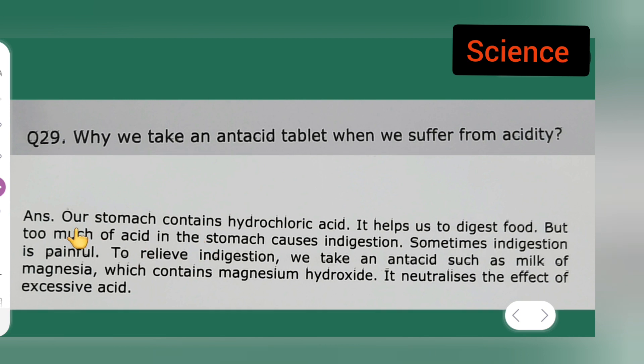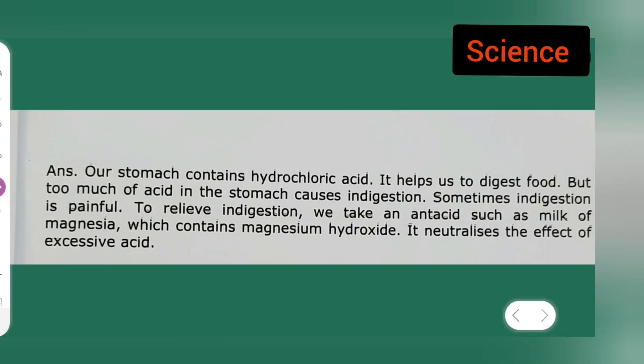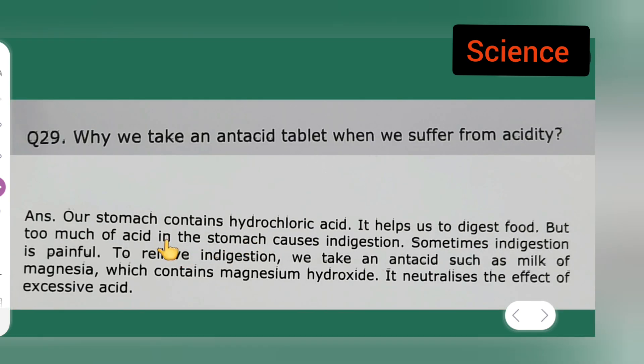Our stomach contains hydrochloric acid, which helps us to digest food. But too much acid in the stomach causes indigestion, and sometimes indigestion is painful.